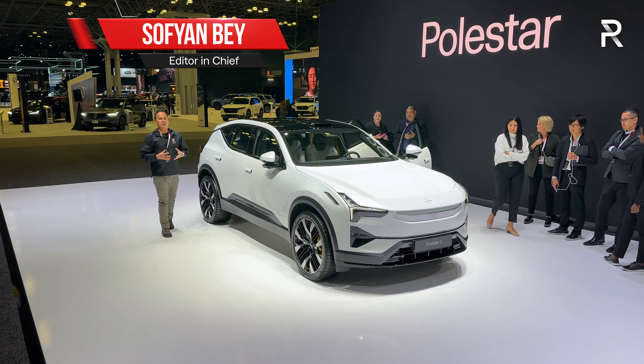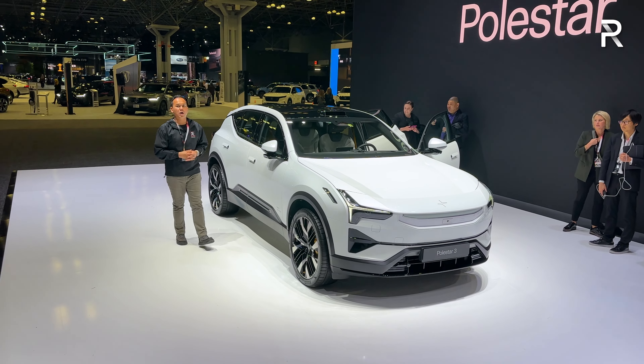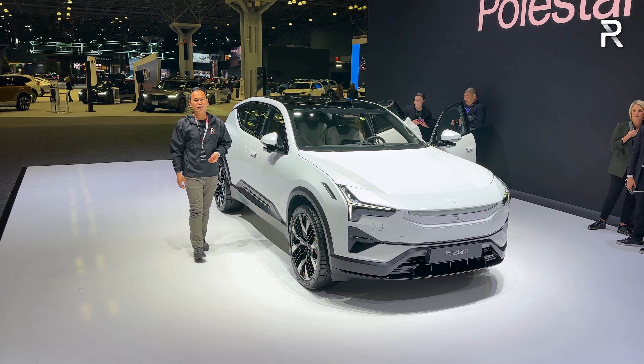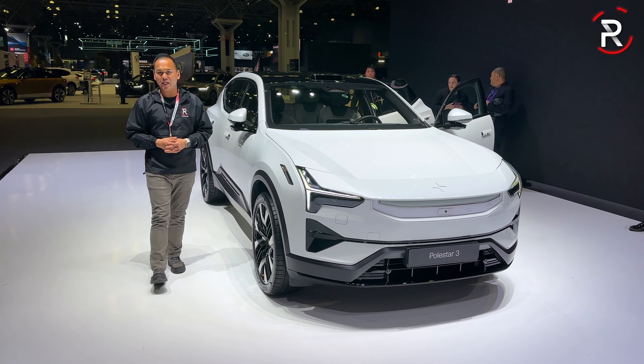Volvo's Polestar brand continues to expand here in the U.S. market. I'm here on the show floor of the 2024 New York International Auto Show, and this right here is the brand's first-ever electric SUV. Meet the 2025 Polestar 3. Let's take a first look.